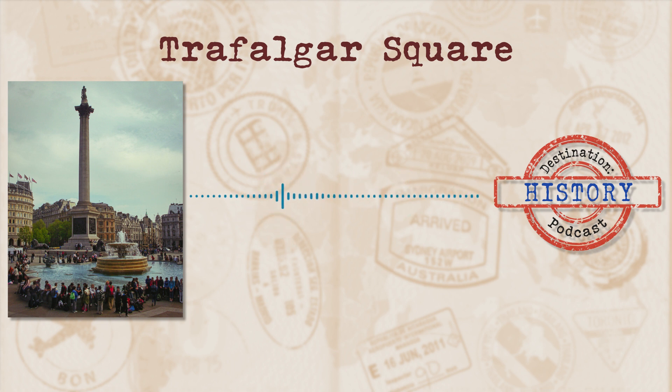His initial idea was to create a cultural space open to the public. The square was originally built to be an open space with no name, but later acquired one when it was decided that the square would commemorate a battle, and was later officially named Trafalgar Square.